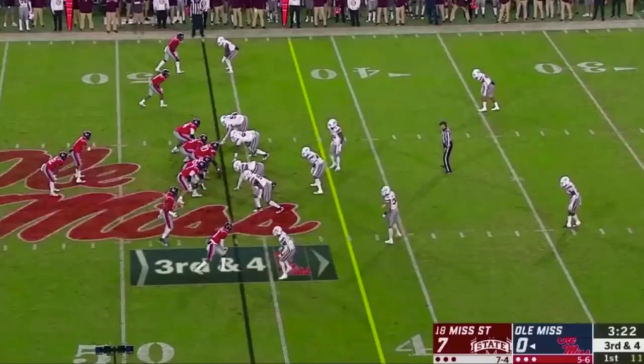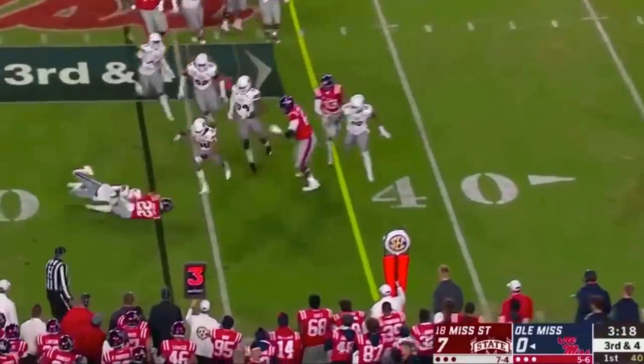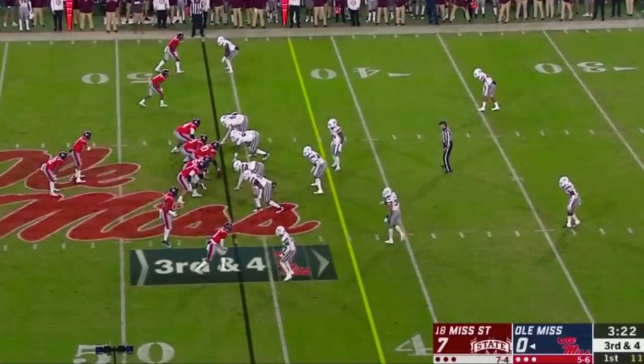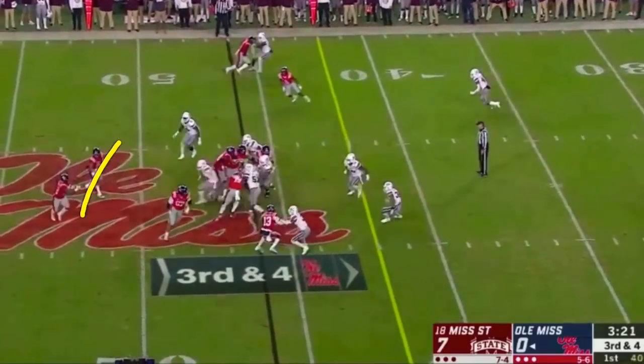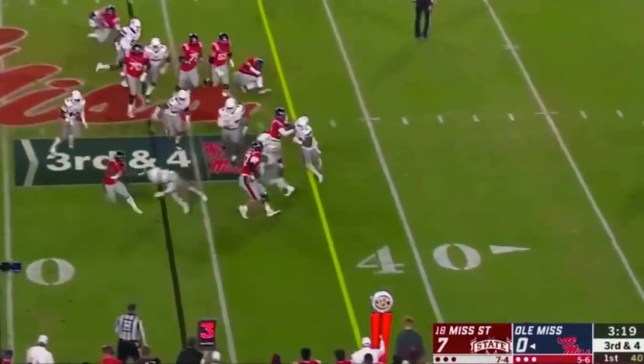Quick toss coming to the wide side of the field — crack back, pull the tackle — but defense too fast. They're going to bring the number two receiver down and crack back on the defensive end to seal the edge. But with this action, tackle pulling, you've got people going to pursue right away. The corner, who's in the middle of all of it, is going to get away from his receiver and fly uphill and make the play. No gain.